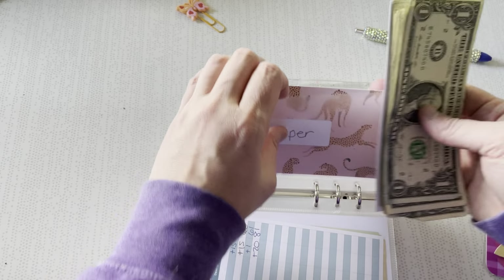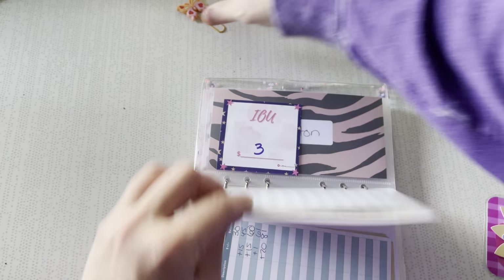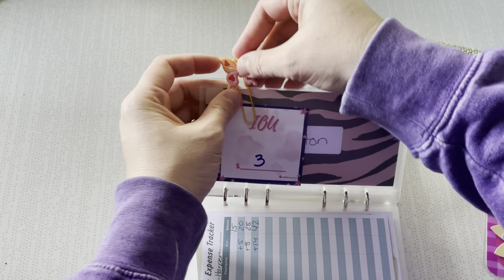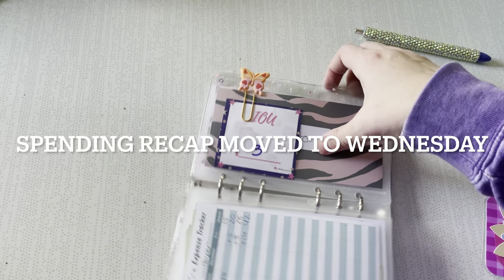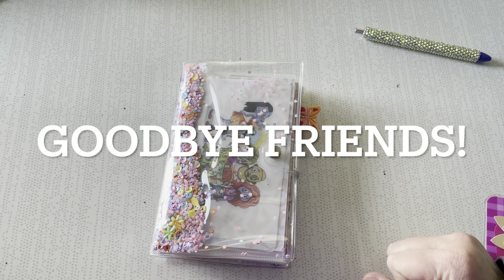They are all stuffed and ready to go. We will put our little paper clip on for Weston so that we know where we left off. And I will do my spending recap — and that will be it.